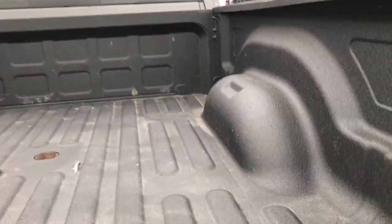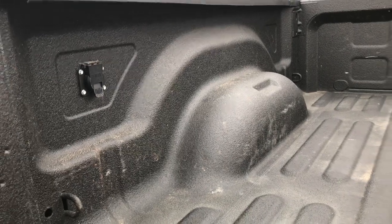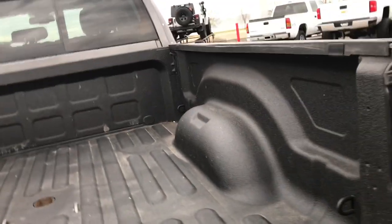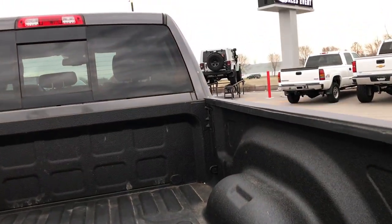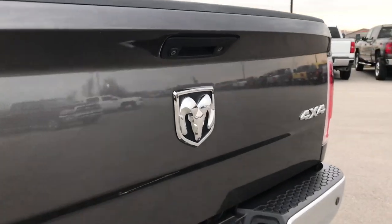Or we offer shipping — we can arrange that for you as well. This one has the gooseneck hitch, has the 7-pin wiring in the bed already, and a very, very nice spray-in bed liner. The bed itself is in excellent condition, I didn't see any dents or dings on that. And it has a locking tailgate and the backup camera.